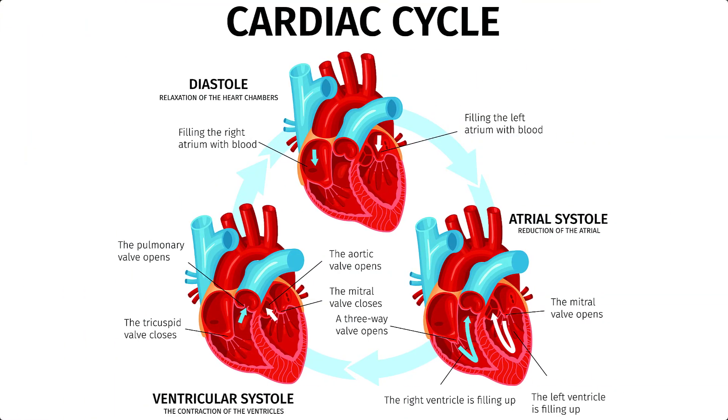Now that we understand what blood is and how it's composed, let's talk about how blood is circulated throughout our bodies. Blood is circulated through a process known as the cardiac cycle. The heart is a two-sided muscular pump responsible for circulating blood throughout the body, and it's made up of four chambers and four main valves. The two upper chambers are the left and right atria, and the two lower chambers are the left and right ventricles. Between each chamber, you have four valves — two at the exit of the atria called the mitral and tricuspid valves, and two at the exit of the ventricles called the aortic and pulmonic valves, which open and close during the cardiac cycle.